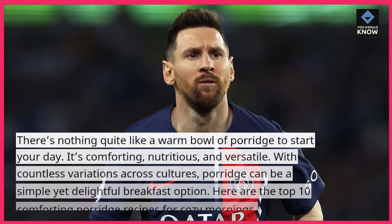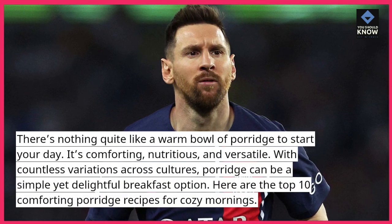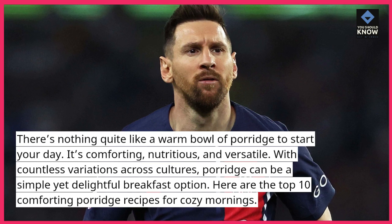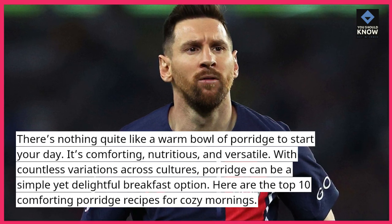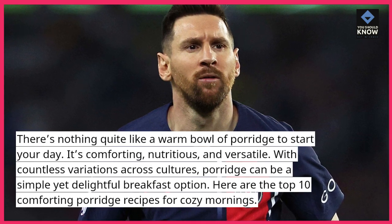There's nothing quite like a warm bowl of porridge to start your day. It's comforting, nutritious, and versatile. With countless variations across cultures, porridge can be a simple yet delightful breakfast option. Here are the top 10 comforting porridge recipes for cozy mornings.